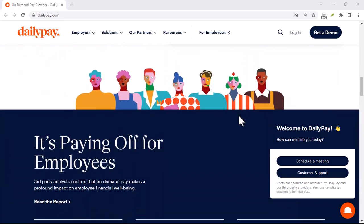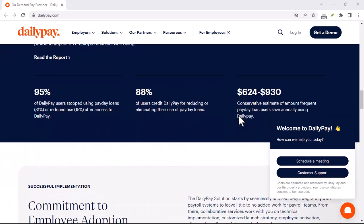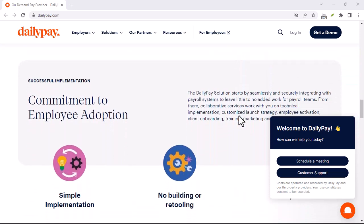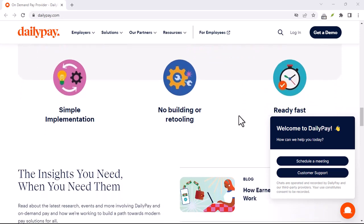That's where DailyPay comes in. It's a service offered by some employers that lets you transfer a portion of your earned wages instantly to your bank account or a prepaid card. Intriguing, right? But how exactly does it work and is it the financial superhero it seems to be?